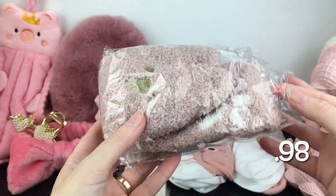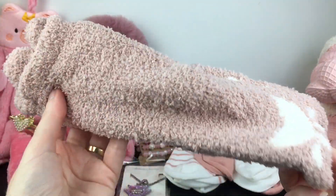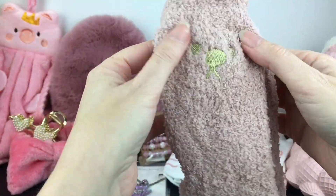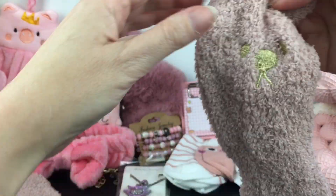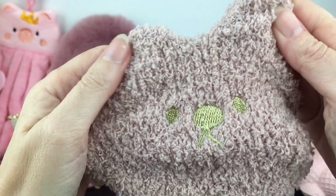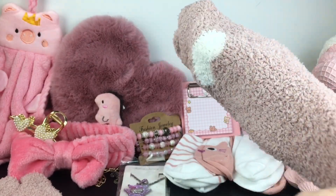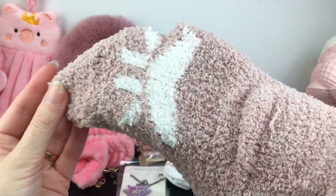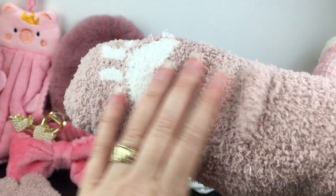As for the super fluffy cozy socks, I picked up this pair, which is almost a tan but has a little bit of mauve-ish pink to it. It has a heart and a cute little bear face. And it's very, very, very soft. The bottom is like a little paw — that's really cute.